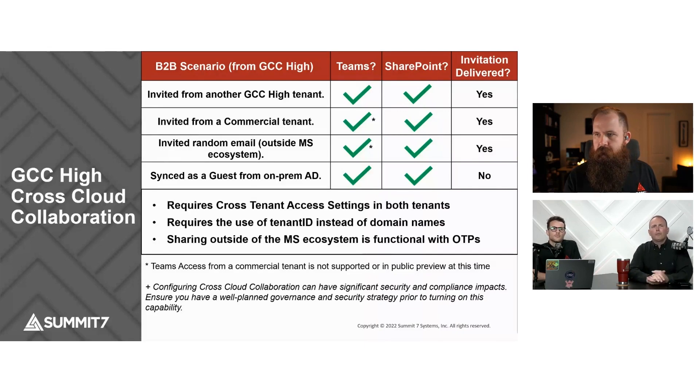We were also able to confirm that we can share outside of the Microsoft ecosystem. You can now share with Gmail accounts, Yahoo accounts, et cetera. It sends an OTP — a one-time passcode — and it will enforce MFA on that one-time passcode as well. So once the user tries to use it, they hit that one-time passcode and it will prompt them to set up MFA, so that you can maintain your MFA requirements on your tenant.